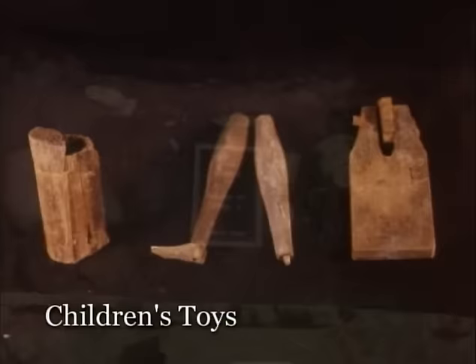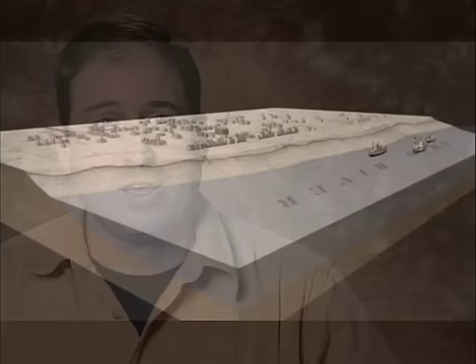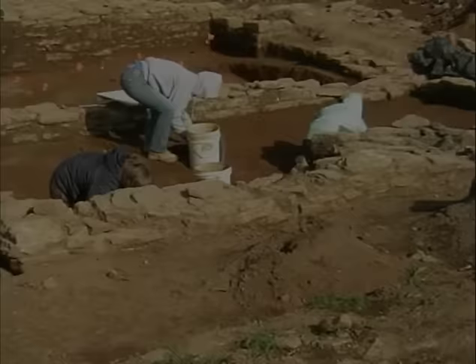Tens of thousands of artifacts were recovered from nine privy shafts in Covington, giving archaeologists valuable data about local and national products and details about life in Kentucky's growing cities. With industrialization, we see a lot more urbanization. Historic archaeology can help us look at how neighborhoods developed and how people in close proximity adapted to city life — new for Kentucky at the time, and it laid the groundwork for what Kentucky would become in the future.